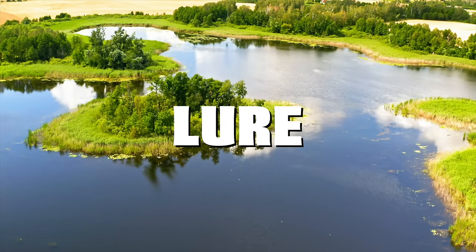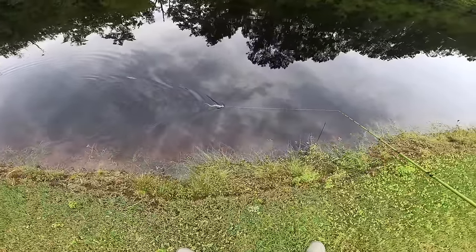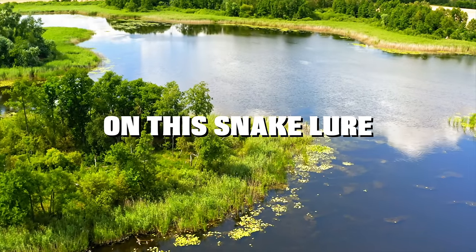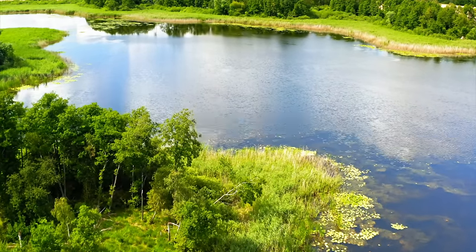Today we're fishing a snake lure for pond monsters. The snake's topwater action was incredibly realistic and these bass just couldn't resist it. Make sure you watch till the end to hear my honest review on this snake lure, but prepare yourself because these topwater blowups are insane.